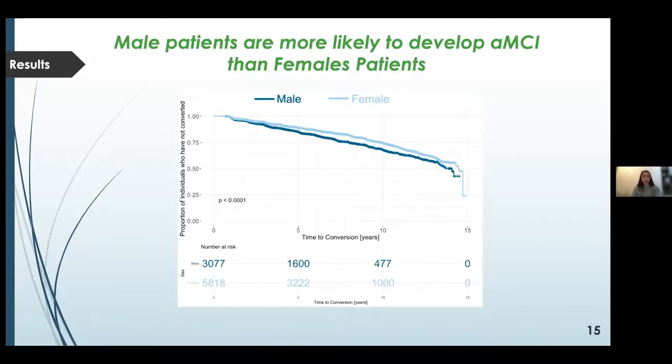The next Kaplan-Meier survival curve is for the sex variable, again with time to conversion on the x-axis and proportion of individuals not yet converted on the y-axis. The darker blue line slopes down more rapidly, representing male patients. The p-value from the log rank test indicates a significant difference between the two genders, and males are more likely to develop AMCI than females. Kaplan-Meier plots were generated for all remaining variables, and all variables were found to be significant besides race.